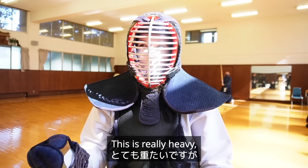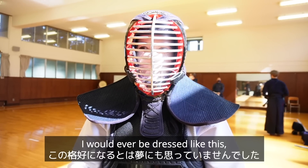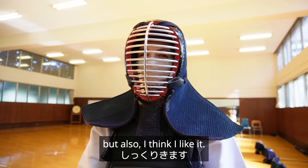This is really heavy but I feel safe, which I think is the most important thing. I never in a million years expected I would ever be dressed like this, but here we are. I can't see out the sides, which is kind of scary, but also I think I like it.